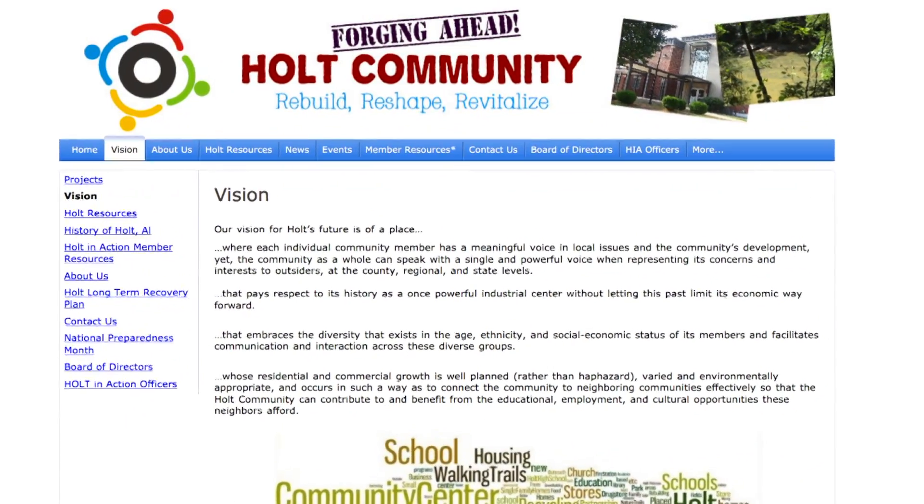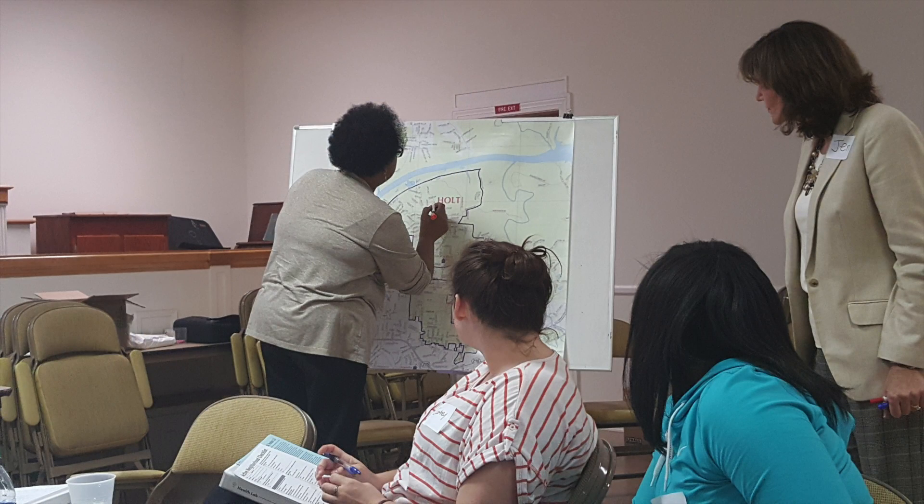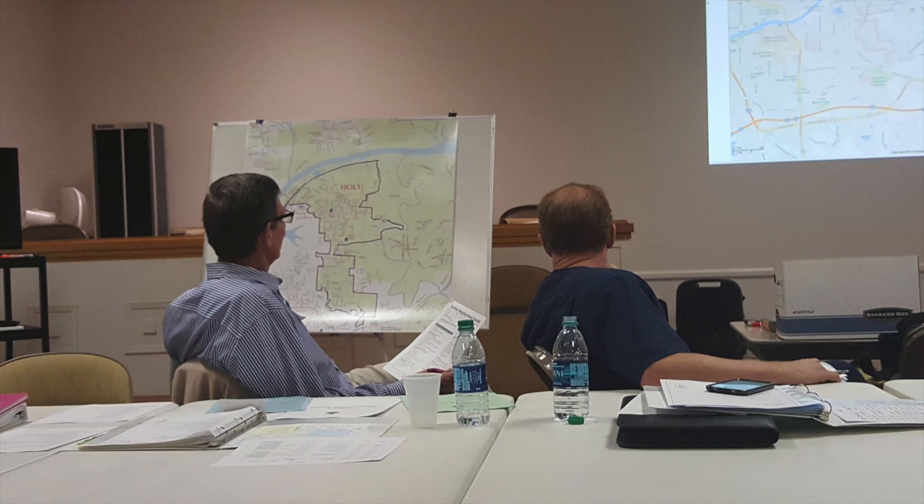Holt was devastated by the tornado that hit in 2011. Groups like Holt Community Partnership and Holt in Action are working out in Holt and are very interested in partnering with the university. At first, these groups were interested in making sure the basic needs of the residents were met — shelter, food, and clothing. Over time, after the more immediate needs were addressed, we became interested in health issues impacting the residents of Holt and the factors that are causing these health problems.